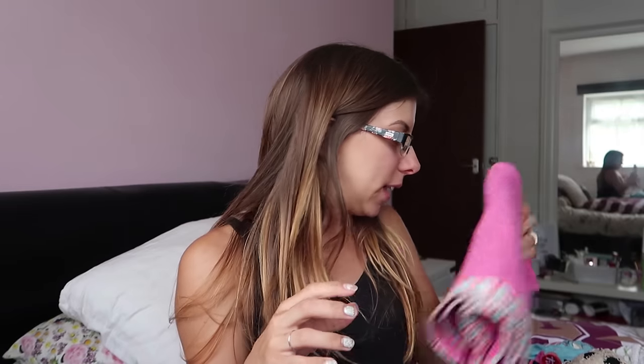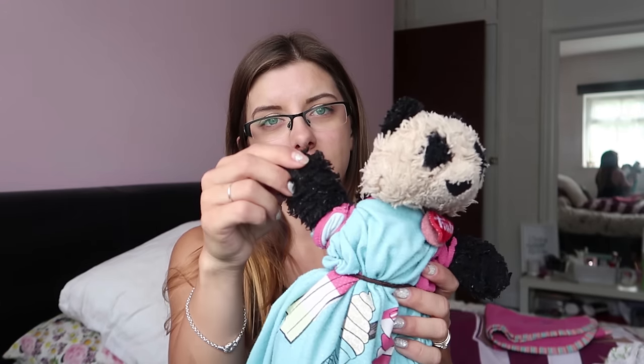Next we've got a small blanket — this is actually her comfort blanket which she takes everywhere on all sleepovers. Then a soft toy as a comforter, which is Panda. Panda goes everywhere; as you can see he's a bit tatty. She has dressed him up as Queen Panda, so that's her soft toy sorted.